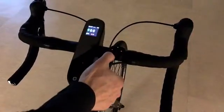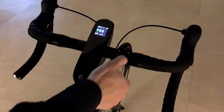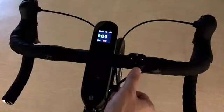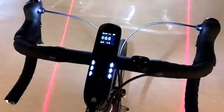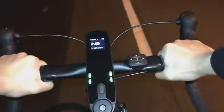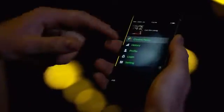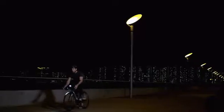We also provide a remote control to operate Speed Night manually. Speed Night is embedded with a cycling computer which can display speed, cadence, and heart rate data. It can be connected with the Speed Night app to achieve other value-added functions such as GPS and training reports.